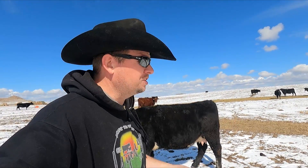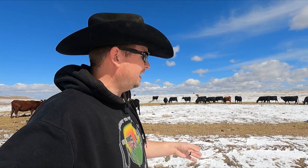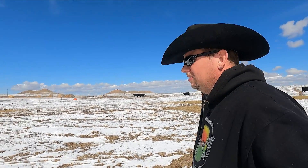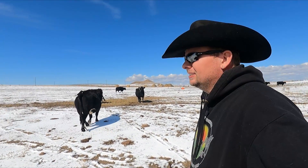I'm out here checking on cows because believe it or not, we are only - who knows how long - away from calving. I've been known to have cows a month away from the beginning of calving, and really at this point where we're only just a couple of weeks, maybe three weeks away, I expect that we'll probably have a calf on the ground any day now.